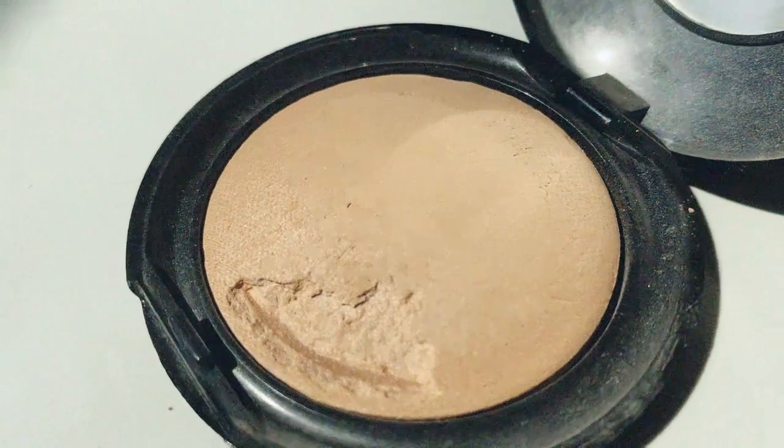The other powder I love is the Pat McGrath Under Eye Setting Powder in shade Medium — I've spoken about this many times. It essentially disappears on the skin. Setting the under eye is probably the most beneficial part of the face to set, especially if you wear mascara — it prevents mascara from smudging and helps concealer from migrating or settling into fine lines. This feels like butter, like silk. I have never felt a powder like this.